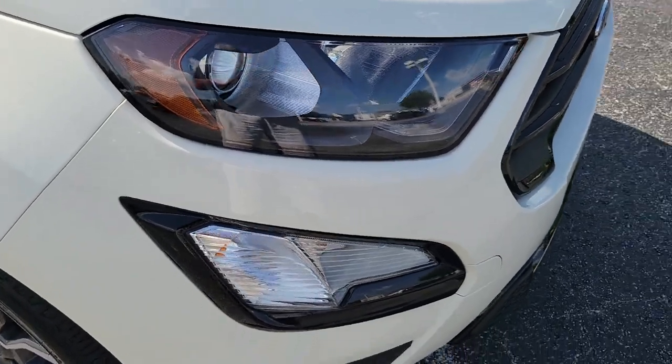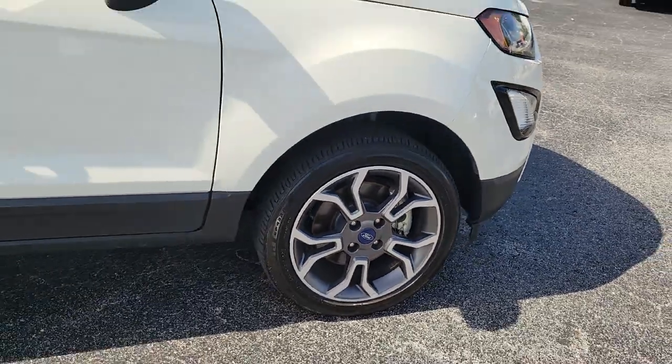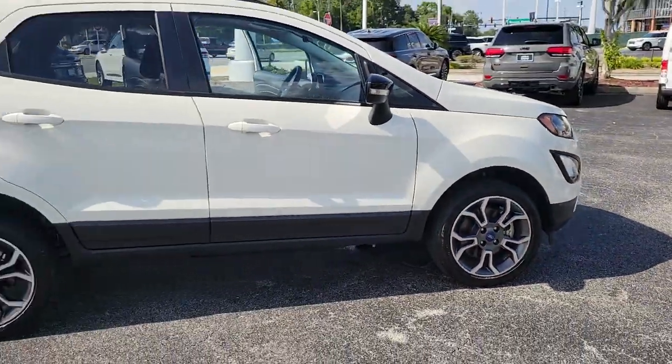Get a feel for the 2020 Ford EcoSport. This vehicle is an outstanding buy with fewer than 25,000 miles on the odometer.